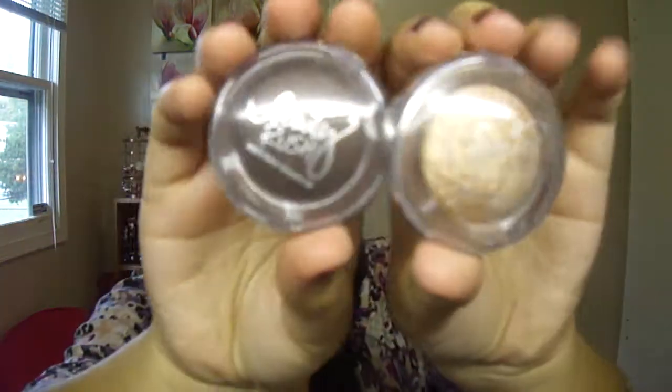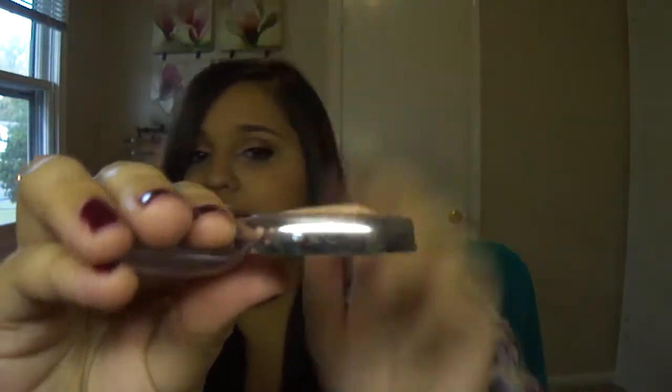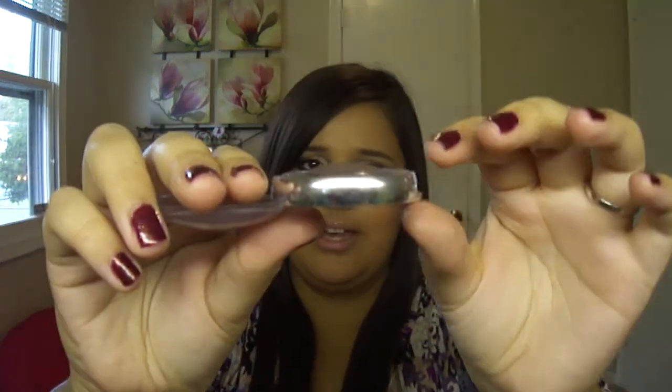The last two things are these eyeshadows — the Beauty Rush eyeshadows. I've used these every single day. Here's Hot Ginger — if you turn it this way, you can see it's gone down quite a bit. This has been like my favorite eyeshadow. And then the Espresso one — I've used it every single day, but it's not going down as much as that one, because I guess I used the other one more.